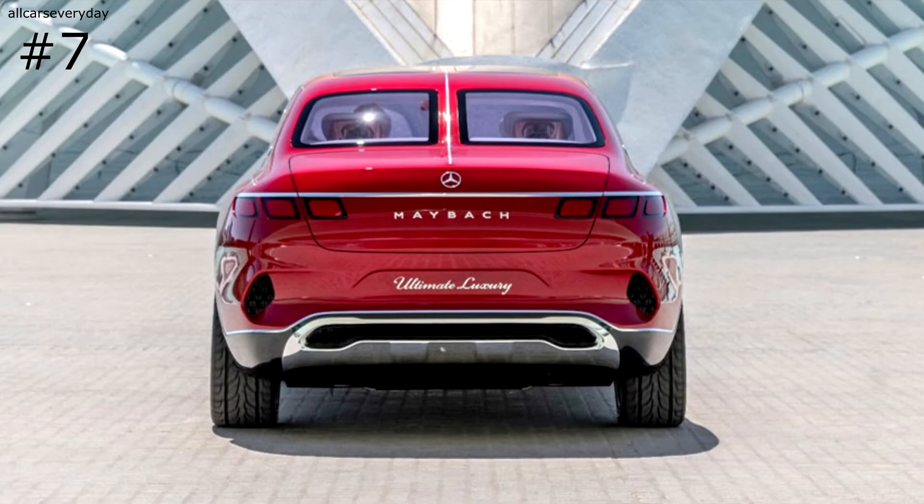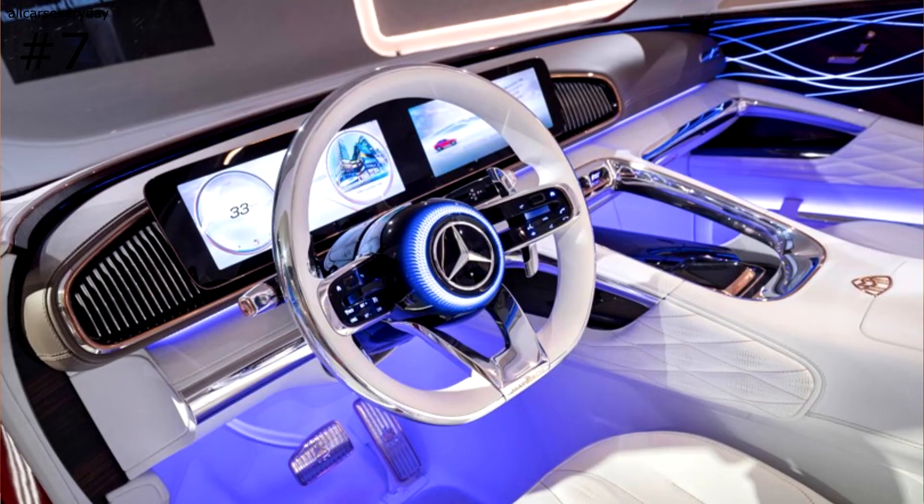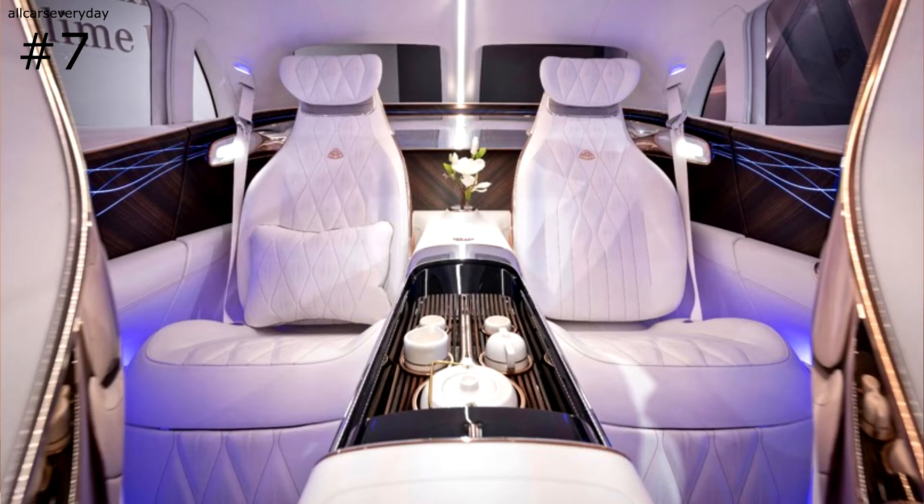Similar to other cars later in this video, the Ultimate Luxury Concept has a 750-horsepower electric powertrain with four electric motors and an 80 kilowatt-hour battery. The behemoth of a vehicle isn't necessarily aerodynamic, but it still manages a top speed of 155 miles per hour.